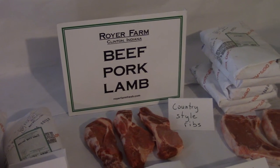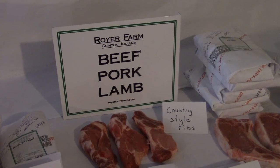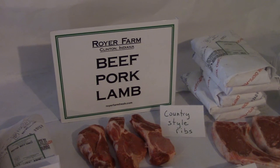Hi, this is Nikki with Royer Farm. Let's take a look today at what you would get with a half a hog. With a half a hog, it will fill three brown grocery sacks and give you between 60 and 70 pounds of pork.